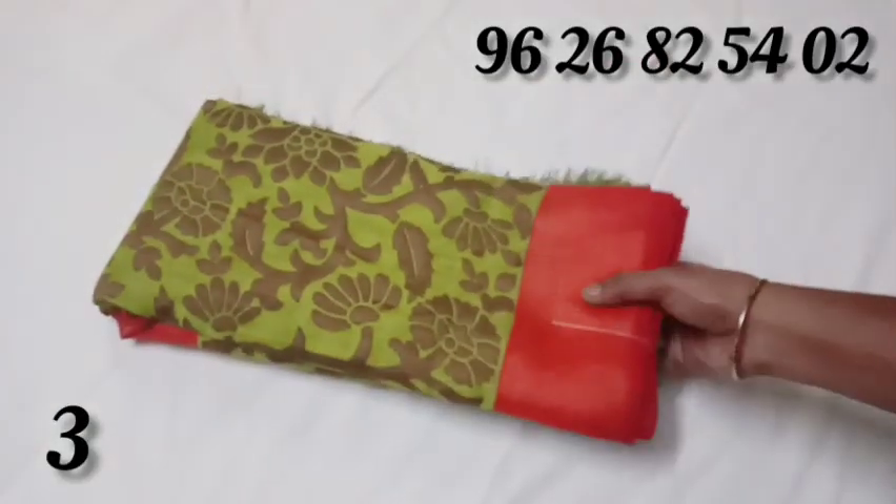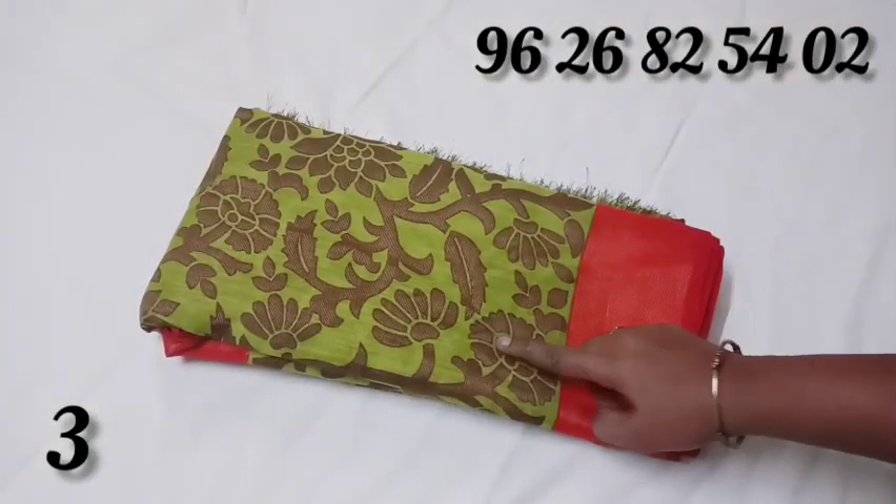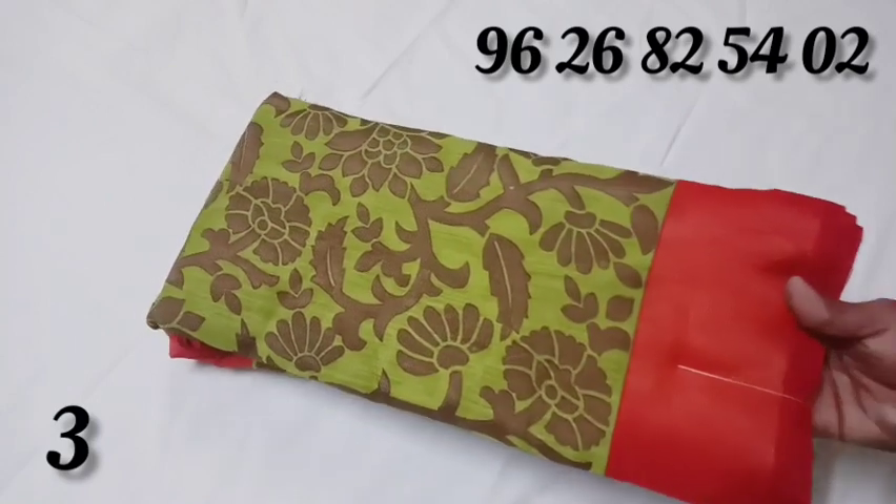The cotton rose color, green color, plain zari, and red color sarees are available.